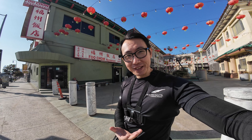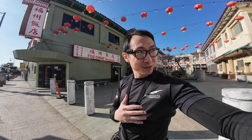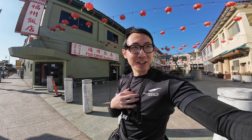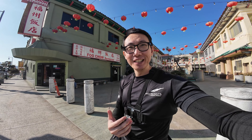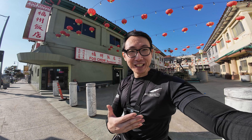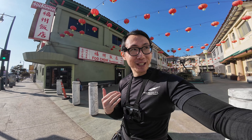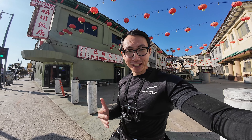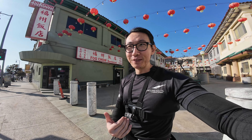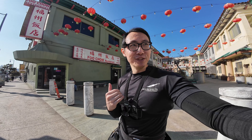If you ever want American Asian food at the next level — better than Panda Express — Chinatown restaurants in LA are the place to go. If you want authentic Chinese food like you'd find in Hong Kong, you'd want to go somewhere else. Do not expect that kind of authenticity here, but if you want American Chinese food, this Chinatown area is where you'd get it.